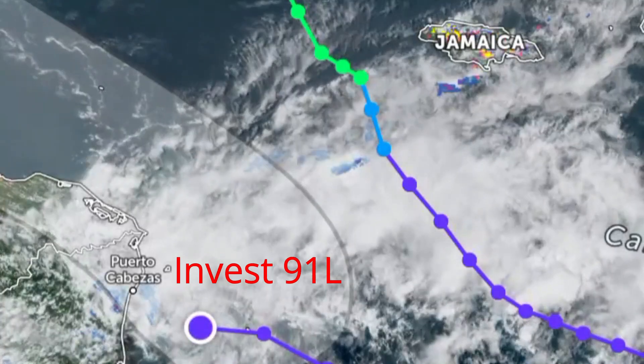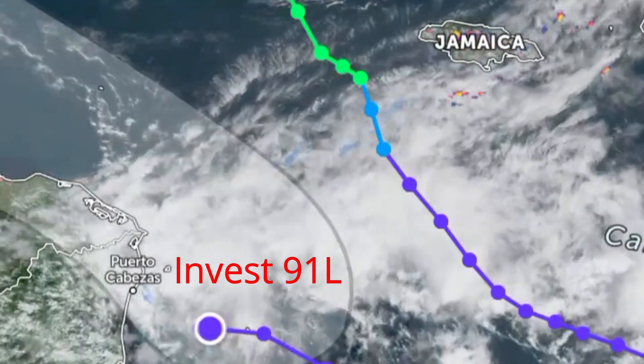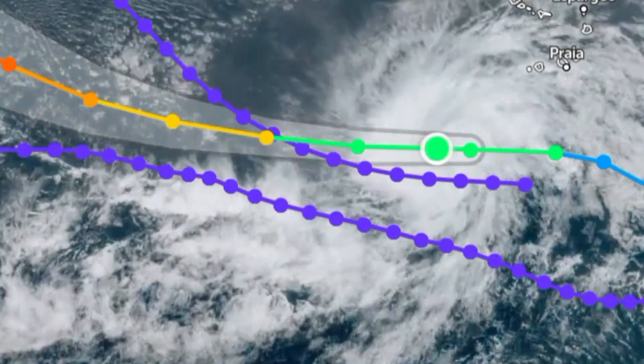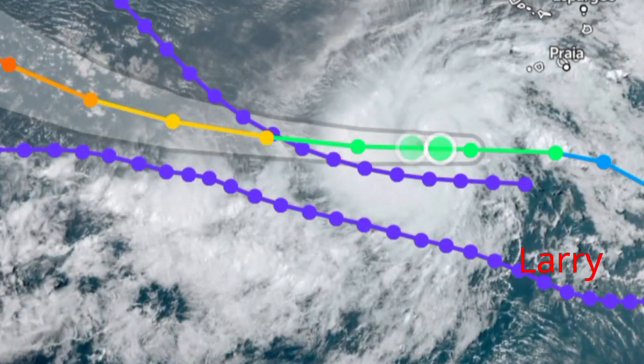Invest 91L has maximum sustained winds at 35 miles per hour and a 30 percent chance for development. All eyes are now on Larry — Invest 90L was upgraded to tropical storm Larry at 11 a.m. on Wednesday, the 1st of September 2021.